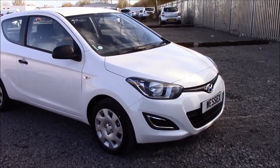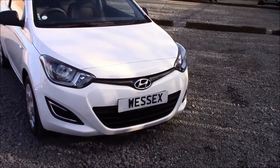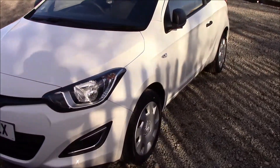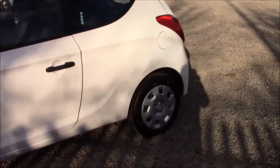At the front you can see it has daytime running lights and front fog lights, as well as a black grille. Moving to the side, you'll be able to see that this vehicle comes with body colour bumpers, black wing mirrors and black exterior door handles.